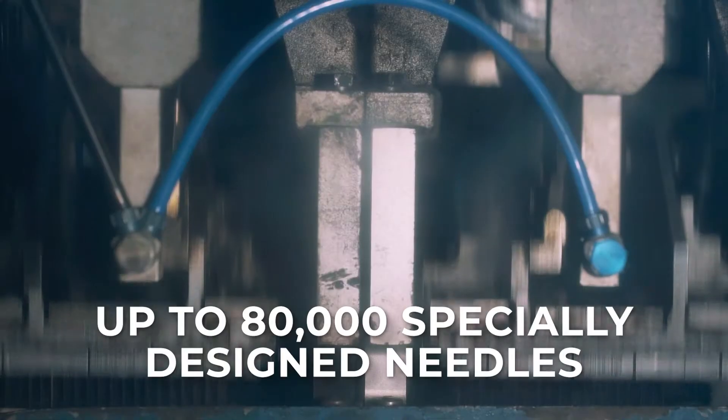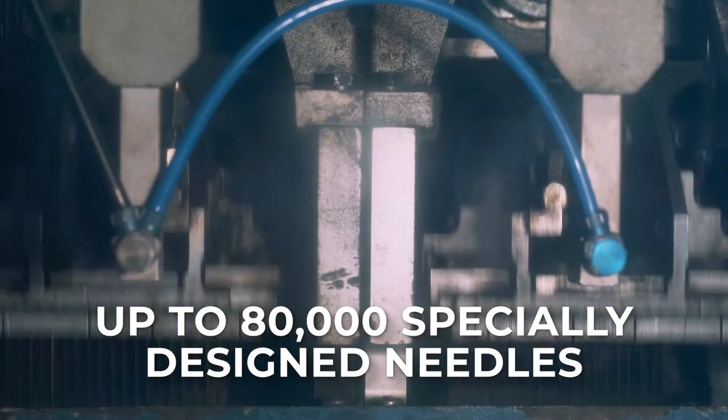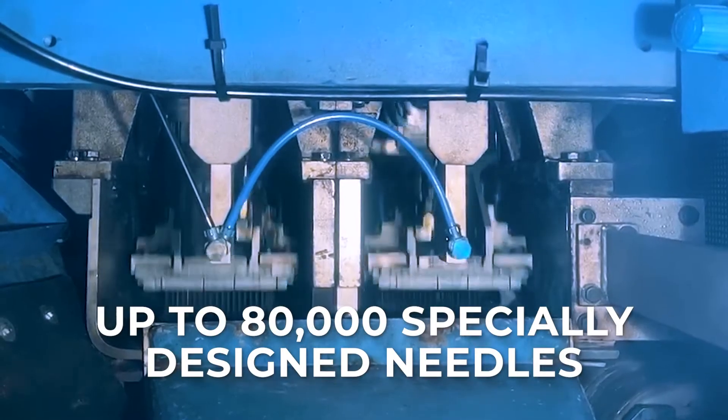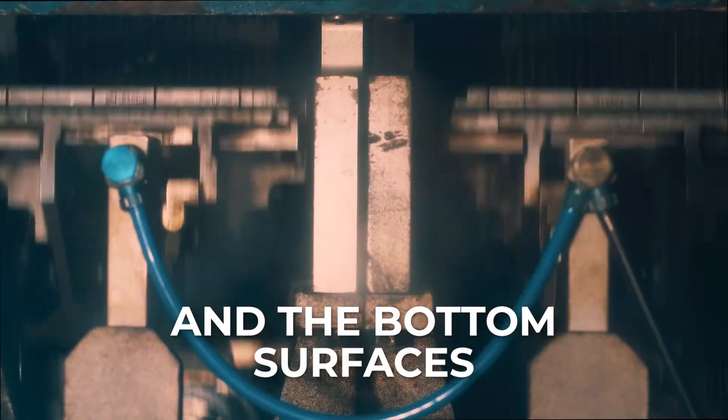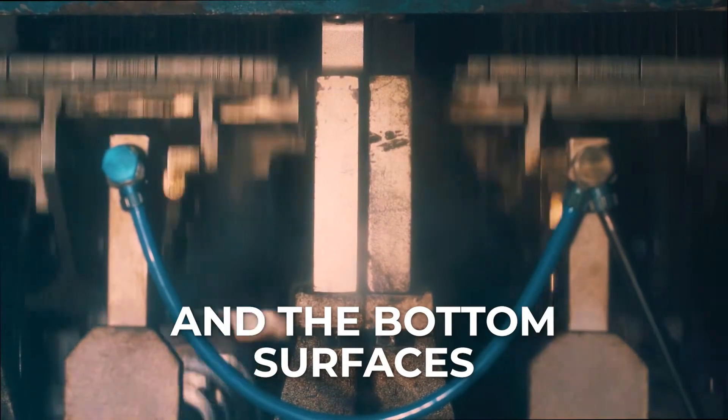Production of quality geotextiles involves the process of needle punching. In the needle punching process, up to 80,000 specially designed needles bond the fabric from the top and bottom surfaces. This produces a geotextile with excellent properties of strength and filtration.